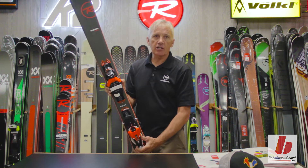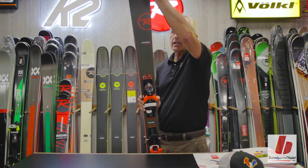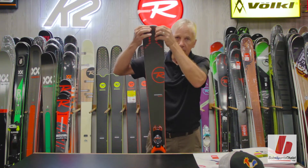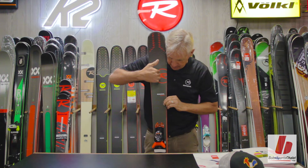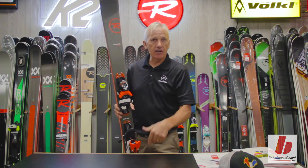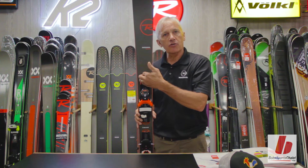Line control technology is where Rossignol has been able to split the core of the ski. We've added an internal vertical laminate that runs from the shovel, from the tip of the ski, down the center, all the way to the tail of the ski. Line control technology, tip to tail, is found on every model. And we vary the material that's going to be found in the center of the core.